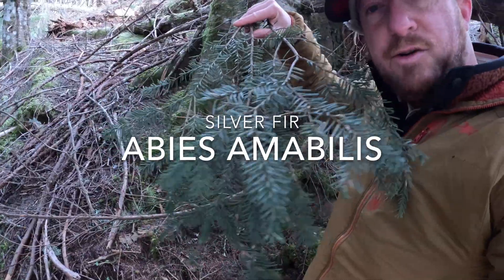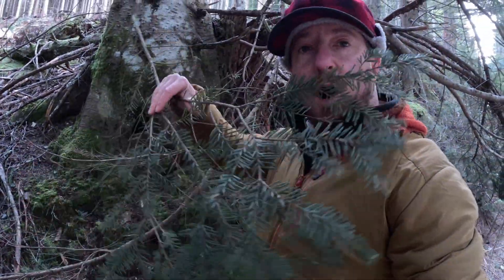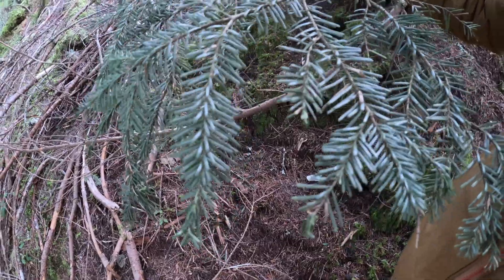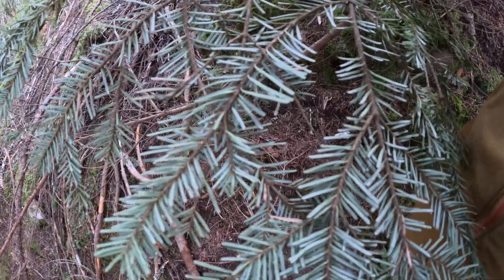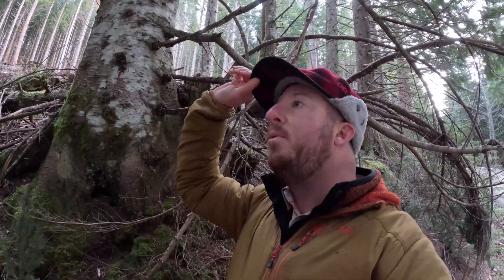This is the silver fir and its little leaves or needles lay pretty flat, but there's no part to it. They grow right over the top center and side to side. On the underside, they have two distinct silvery rows and a little notch at the tip. Their cones grow straight up, way up high in the tree.